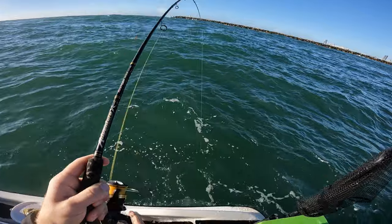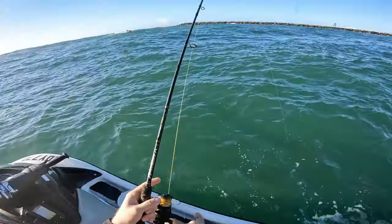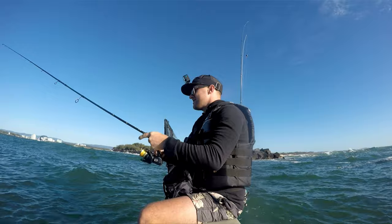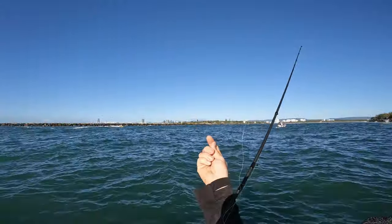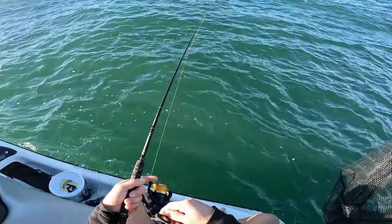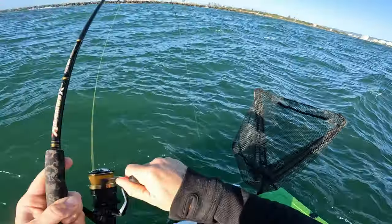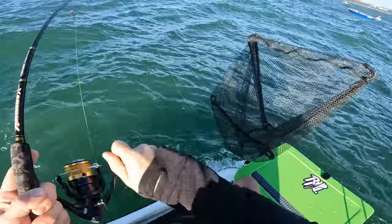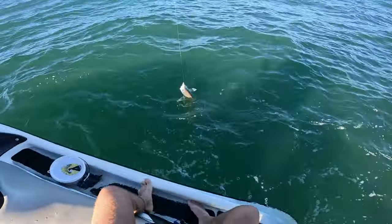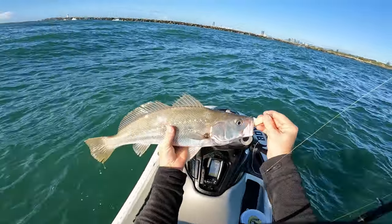I've got to get him up quick again - shark's going to be on him. No, I got sharked, I definitely got sharked. Oh, spewing. But then straight away - no way! Another little dewy, another beautiful little undersized dewy. I was going to put him straight back.